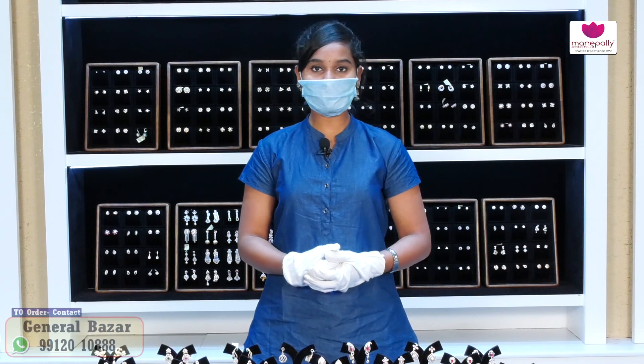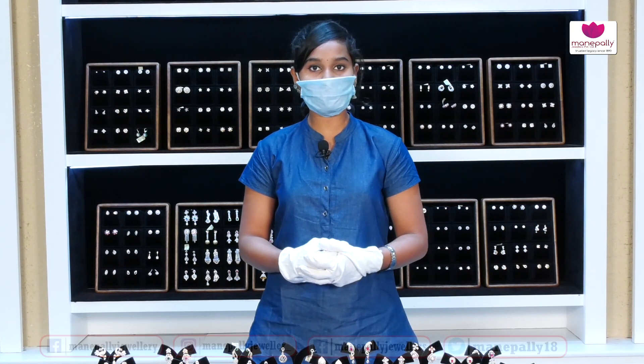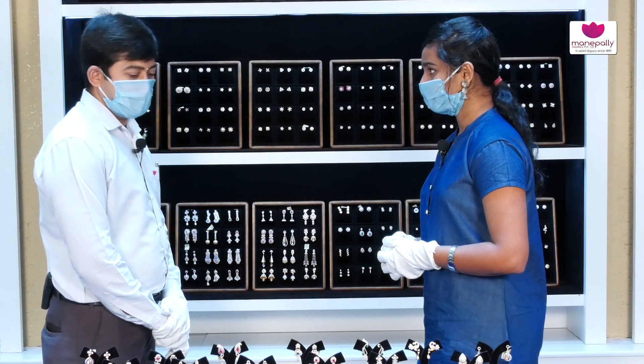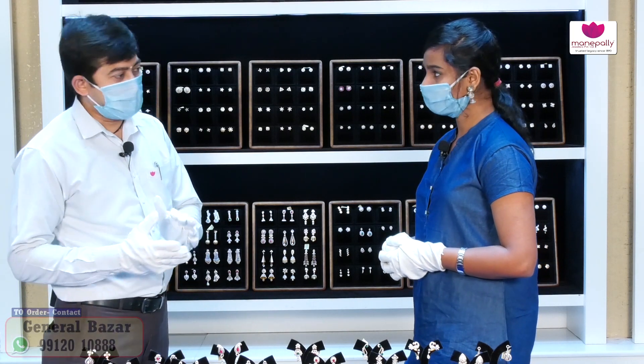Today we have the latest earrings with a number of collections and designs. Manapalli Jewelers is a diamond house and we have exclusive diamond hangings.